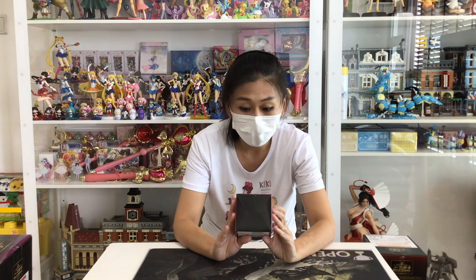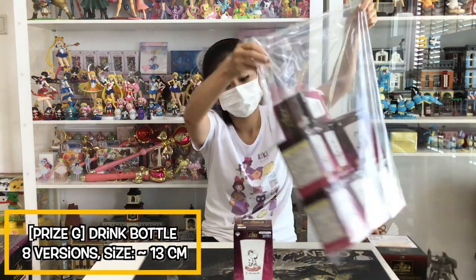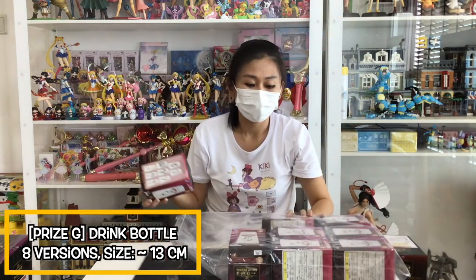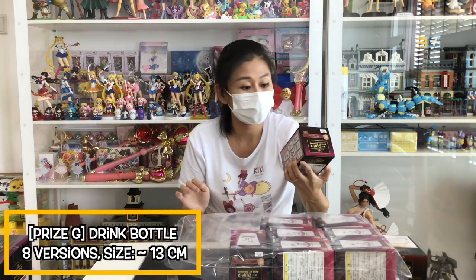We have the G-Prize here. But the G-Prize, we have a lot — it's like one more bag. To save time, we are not going to open every single one of them. I'm just going to show you how the box looks like and open one.